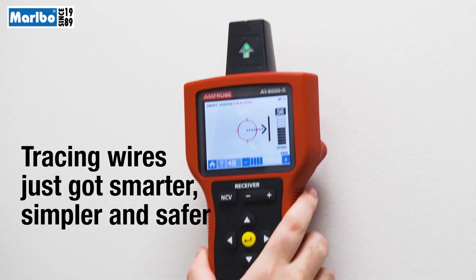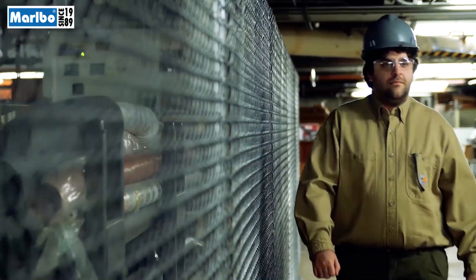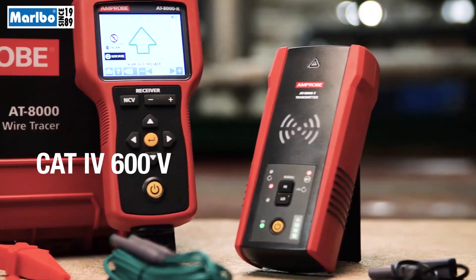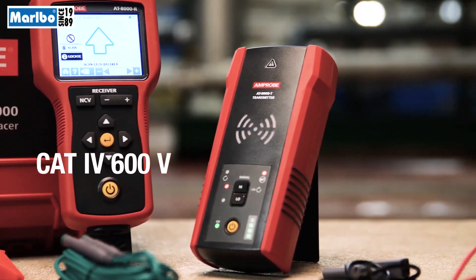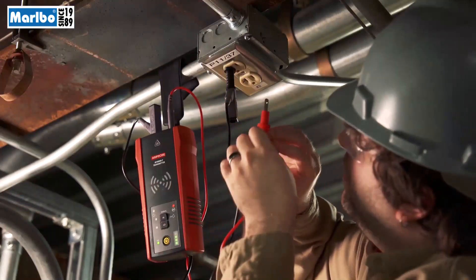Tracing wires just got smarter, simpler, and safer — even in the toughest industrial environments — with the AT8000 Advanced Wire Tracer from Amprobe, the only tracer rated for Category 4 environments up to 600 volts.